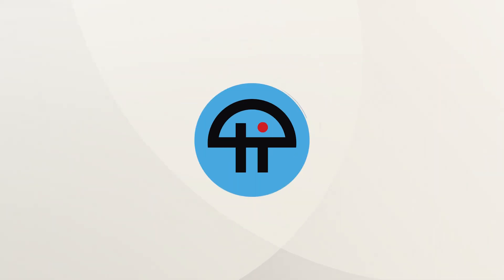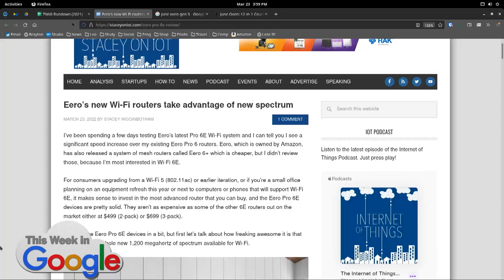This is about the new Wi-Fi routers from Eero. I actually saw your article, or maybe it was a tweet, about these new Eero routers. Yes, so this is a 2,000-word review, and I feel like it didn't even cover all the things one should cover.